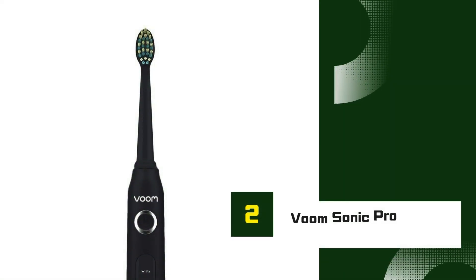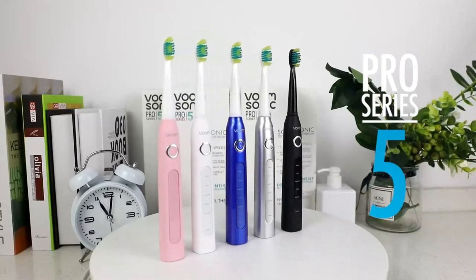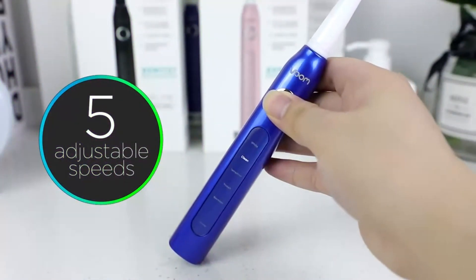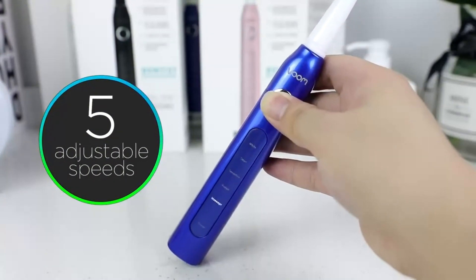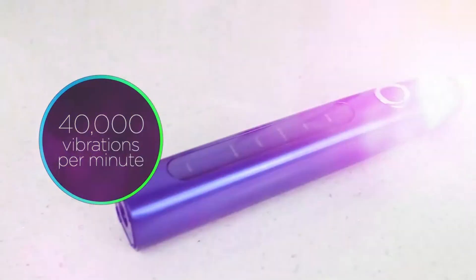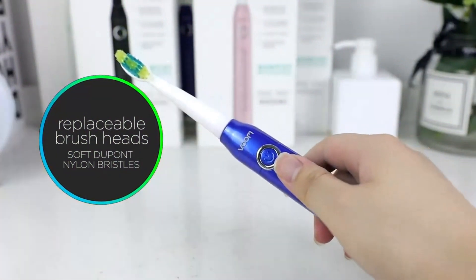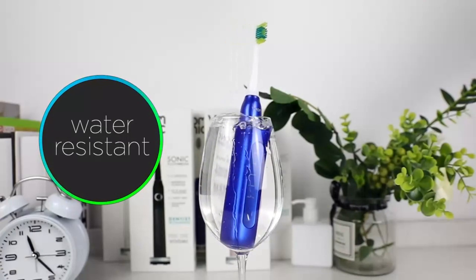Number 2: Voom Sonic Pro 5. The Voom Sonic Pro 5 is a standout in the world of electric toothbrushes, offering a blend of advanced technology and user-friendly features that make it a top choice for oral care in 2024. This toothbrush is equipped with a powerful sonic motor that delivers up to 40,000 brush strokes per minute, ensuring an effective clean that reaches deep between teeth and along the gum line. One of the key features is its customizable brushing experience, offering five different brushing modes.